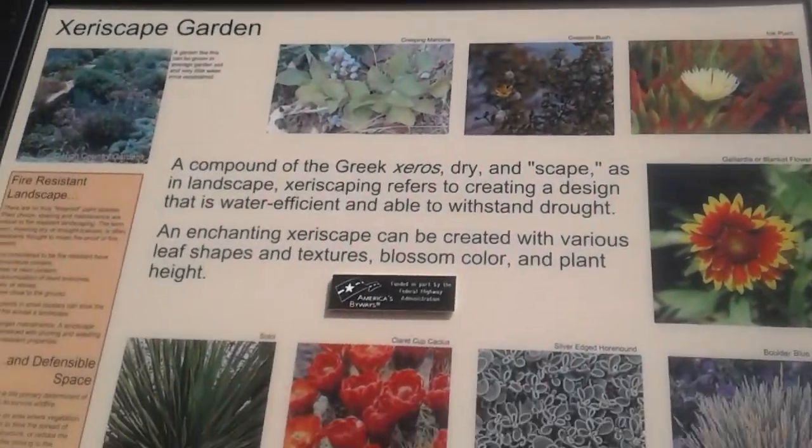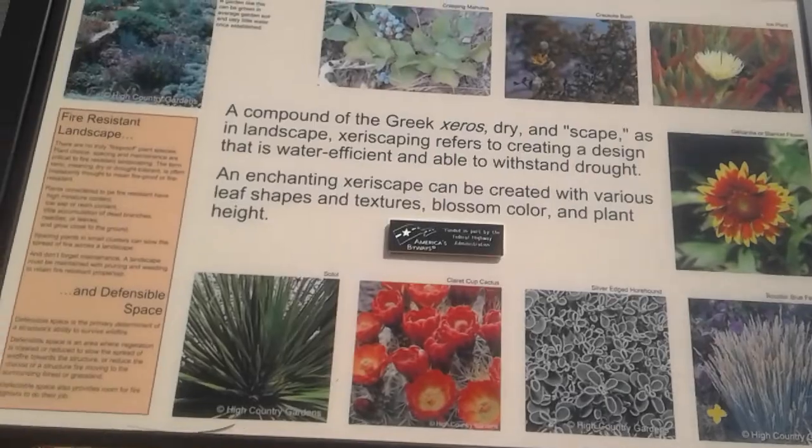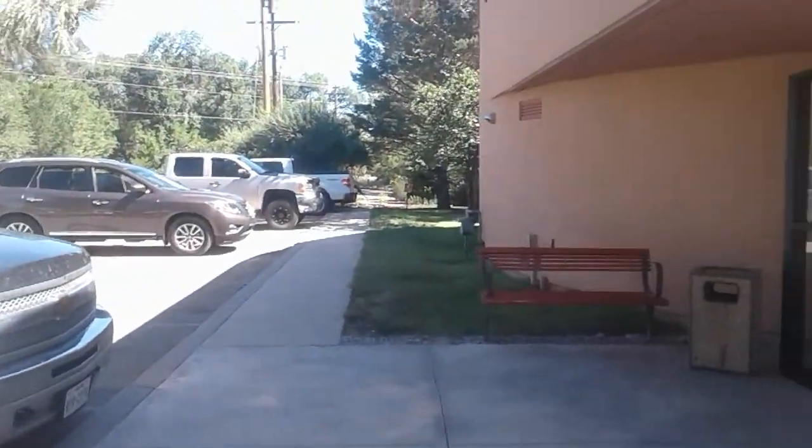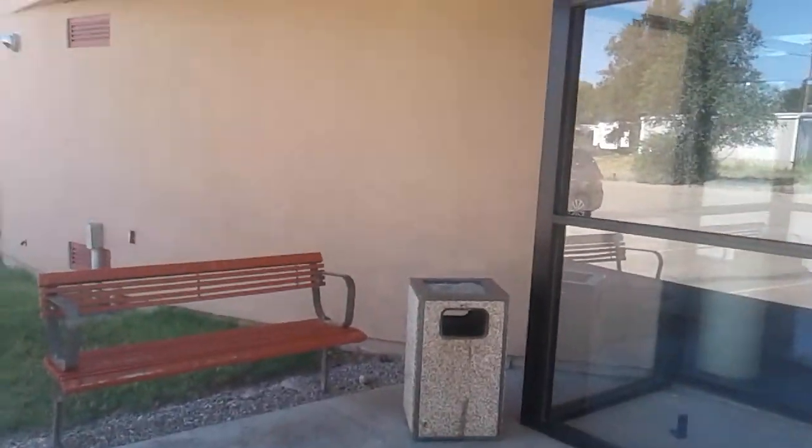Here's an explanation of that Xeriscape garden I was talking about. That's the Smoky Bear Museum in Capitan, New Mexico. They only charge two dollars to go in for adults — I think under ten is free. It's a really interesting place.